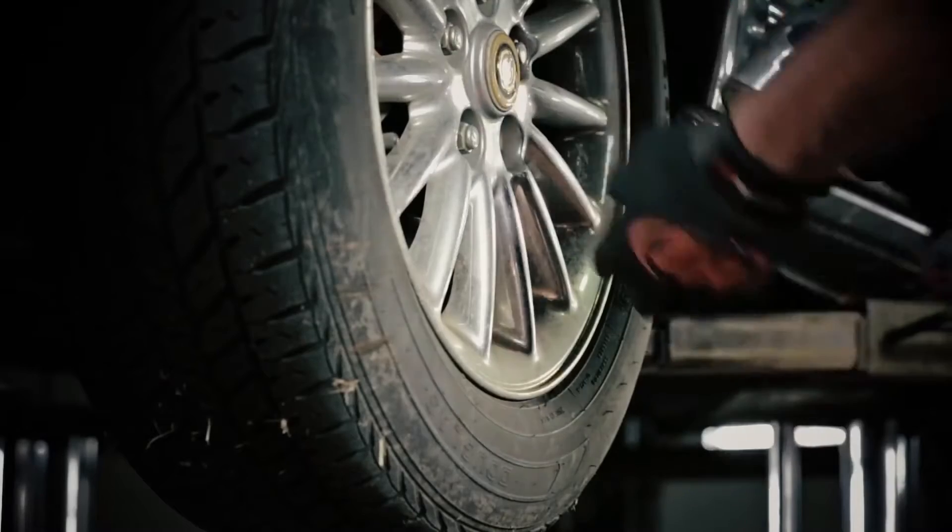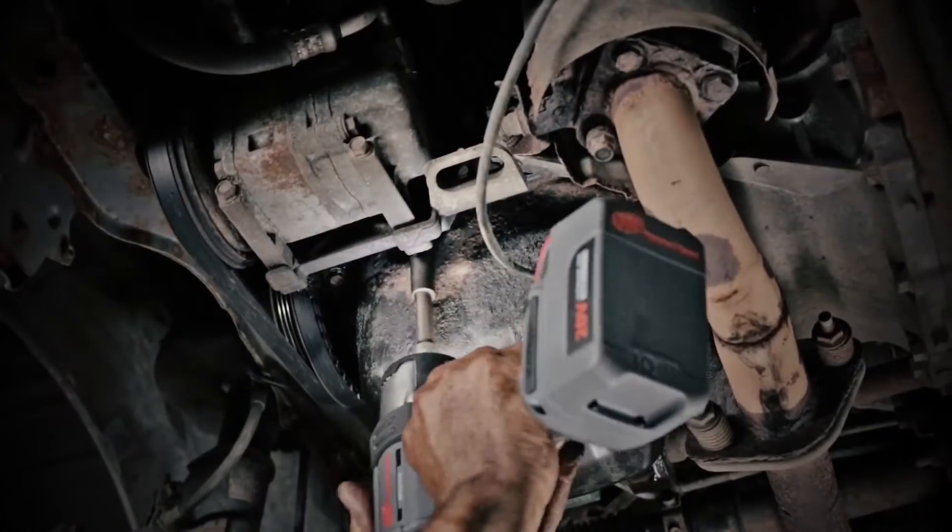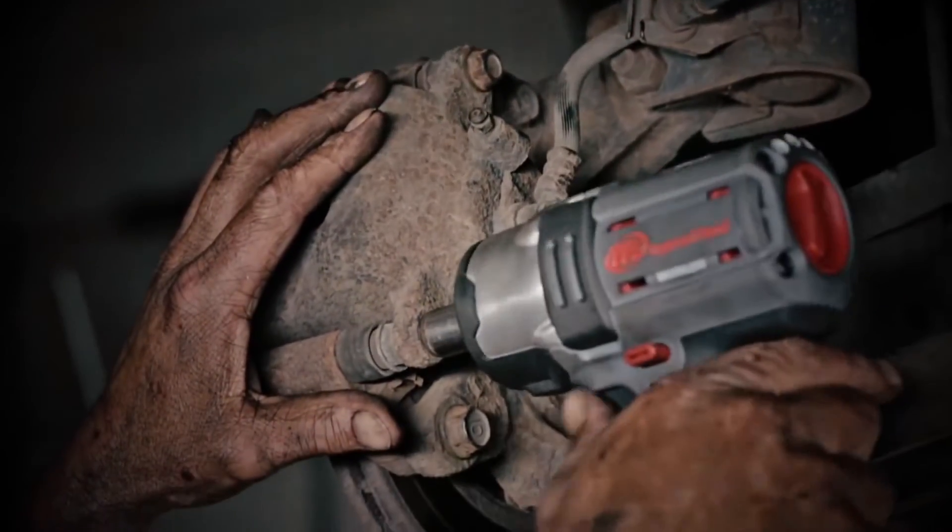While all power modes offer full 365 foot-pounds of torque in reverse, forward mode offers four distinct power settings.